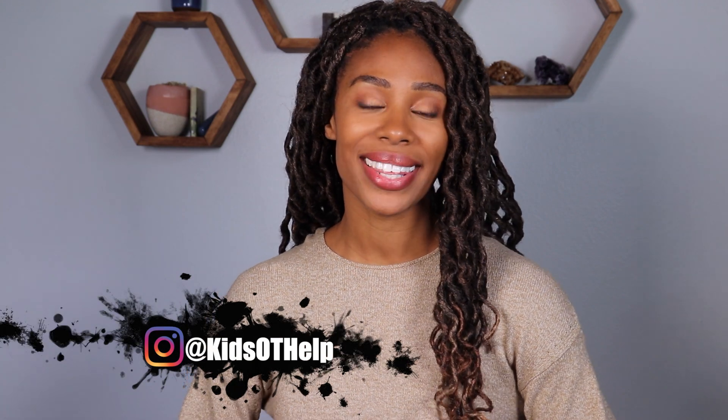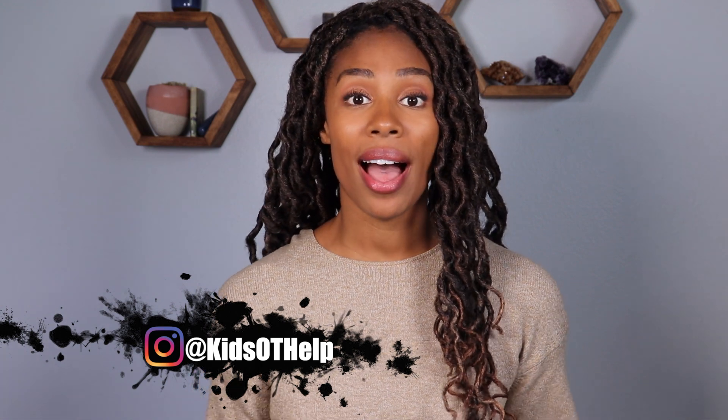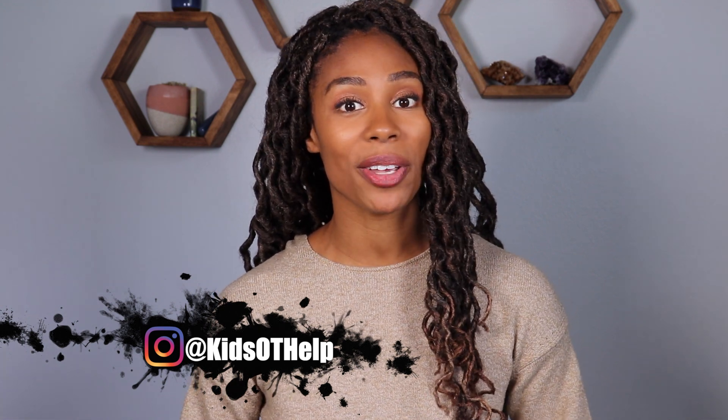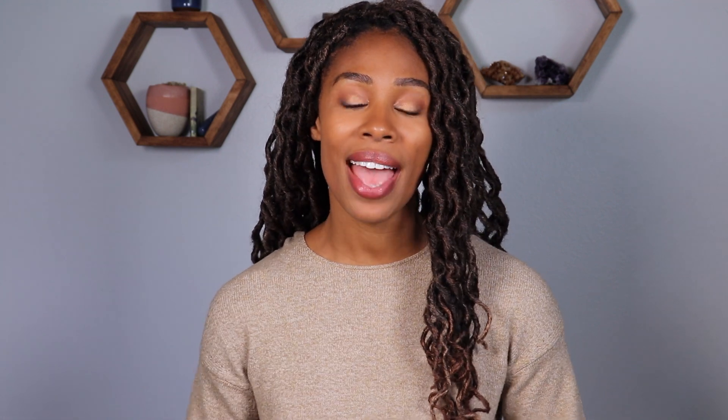Welcome back to the Kids OT Help Channel. If you're new here, my name is Nicole. I'm a mommy, a pediatric occupational therapist, as well as a certified lactation counselor. On this channel, I'm sharing resources and information from these various professions to help make motherhood just a little bit easier on you. If this sounds like something you're into, hit the subscribe button for weekly helpful tips.